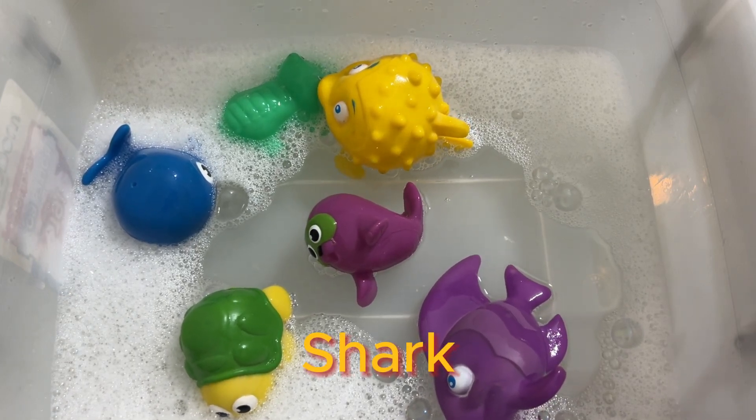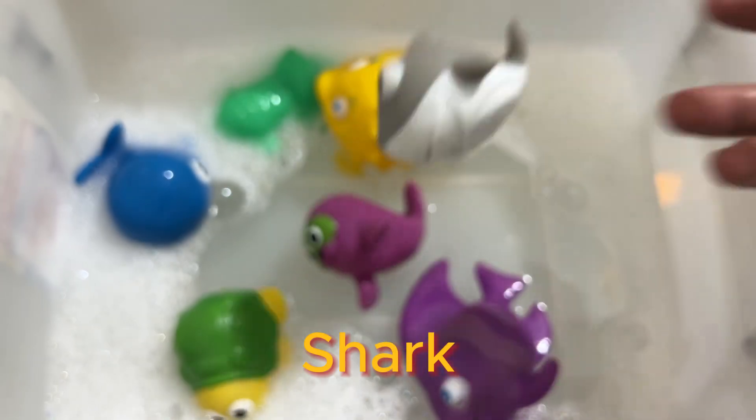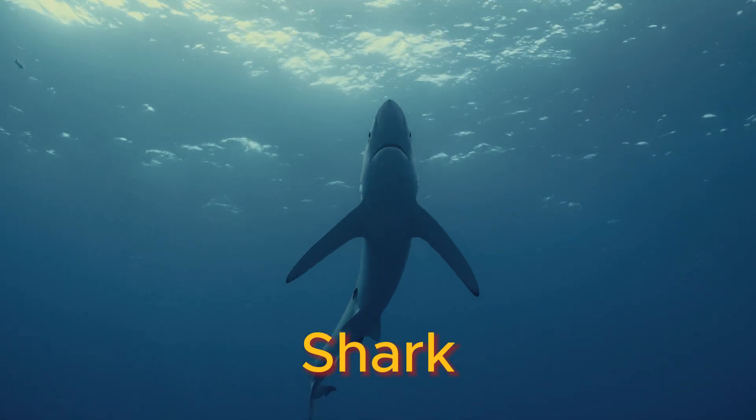Sharks are carnivorous predators, which means they hunt other animals for food. They have multiple rows of very sharp teeth that regularly fall out and grow back.